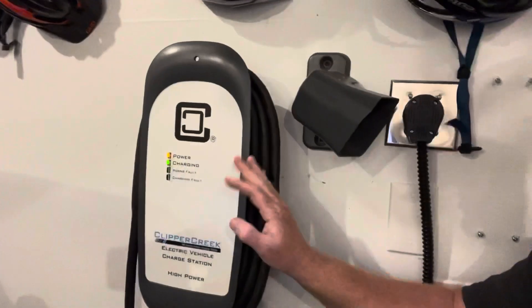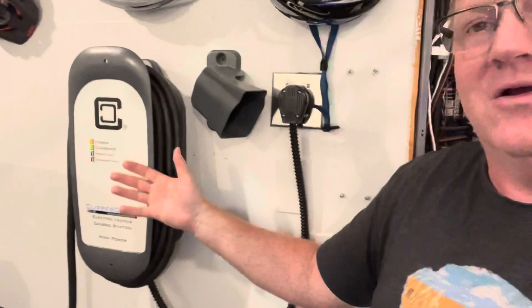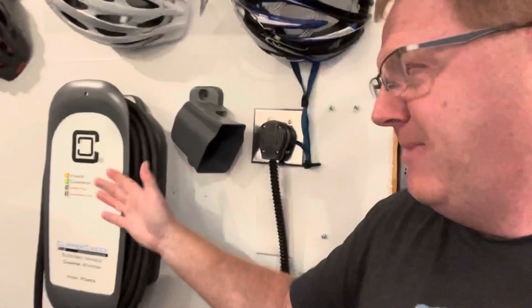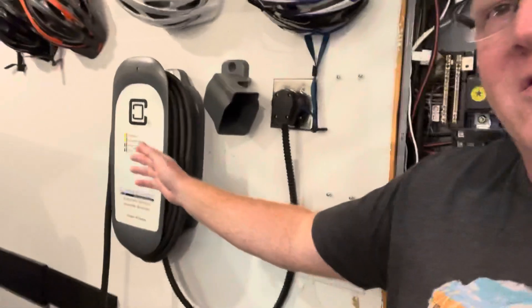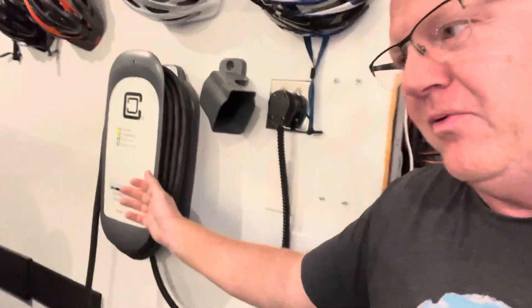You could get that data if you use something like a ChargePoint charger, as opposed to the Clipper Creek that I have. My very first EVSE when I had a Smart Electric Drive was a Clipper Creek — I just like the company, I like their customer service. I've only called them twice in my life and both times it was an enjoyable conversation, so I'm kind of a committed Clipper Creek guy. But the thing about the Clipper Creek is it's just a down-and-dirty charger — it gives you what you need, it provides charge for the vehicle, but I have no way of measuring the energy it's using. That really bugged me, and I was seriously thinking about replacing it with a ChargePoint just to get that data.